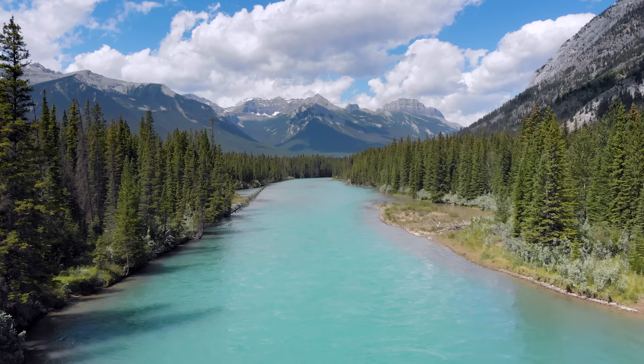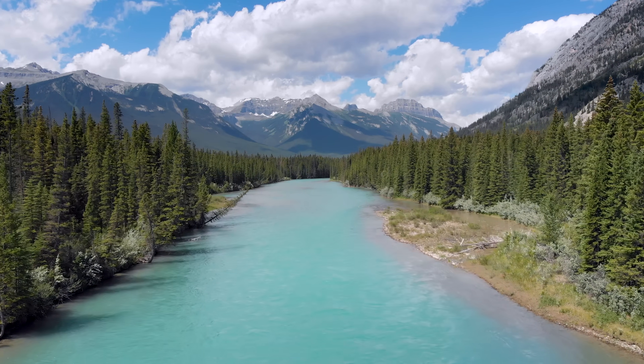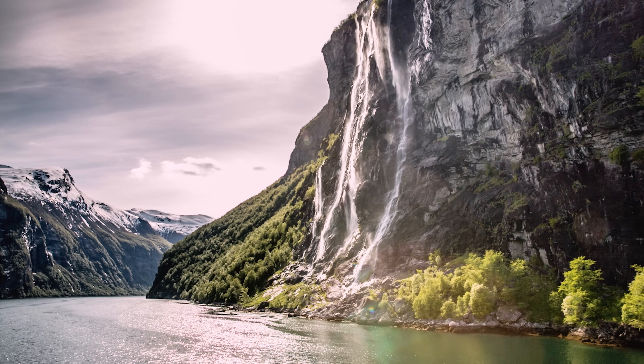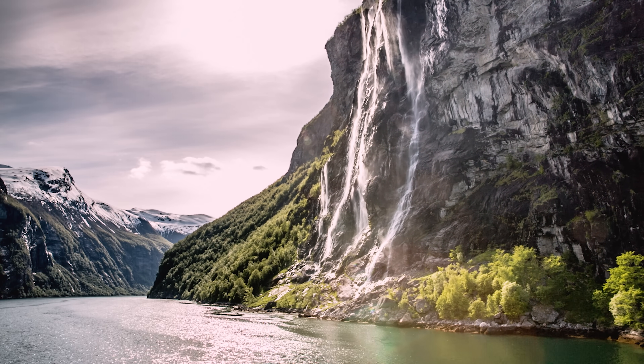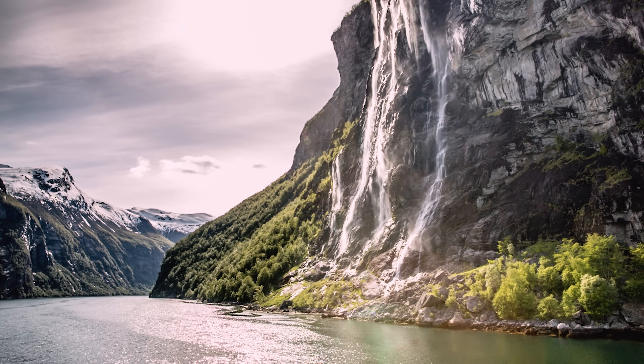The Earth is pretty cool and all, but many of its most magnificent features make it tough for us to get around. When the topography is too wet, steep, treacherous, or prone to disaster, sometimes the only way forward is up.